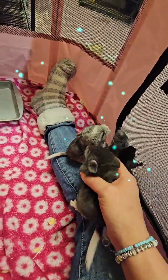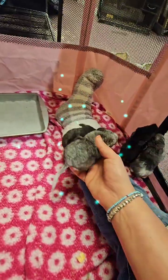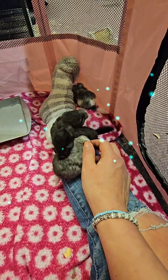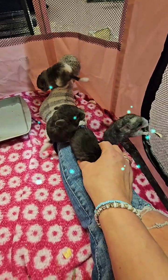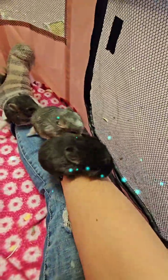They don't smell. And if they do smell really bad, it's because you aren't cleaning that cage. They don't stink. They're all pretty in their own ways — they're all very different looking. And they're very friendly.